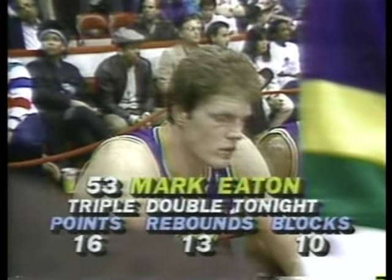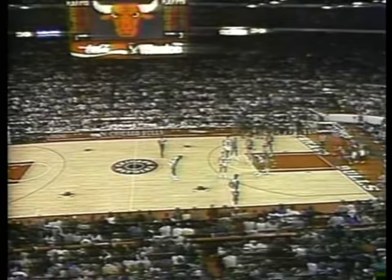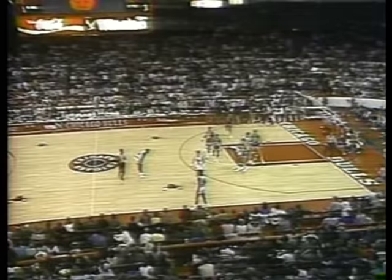Bobby Hanson. 38 seconds left in the game — how about Mark Eaton tonight? Triple double: 16 points, 13 rebounds, 10 blocks. And now it sets the scene for Chicago to win it.